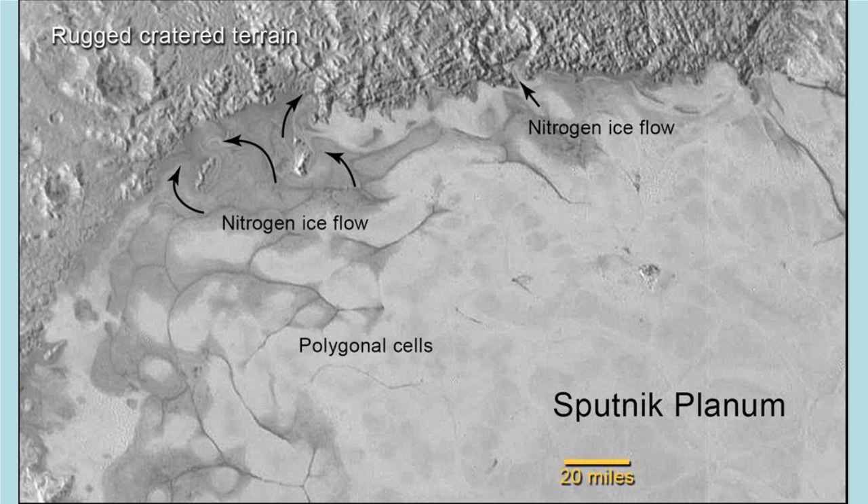Most of this image shows craterless ice, with nitrogen ice flows coming out of the cracks in the ice. This shows further evidence of current geological activity, as well as a liquid subsurface.